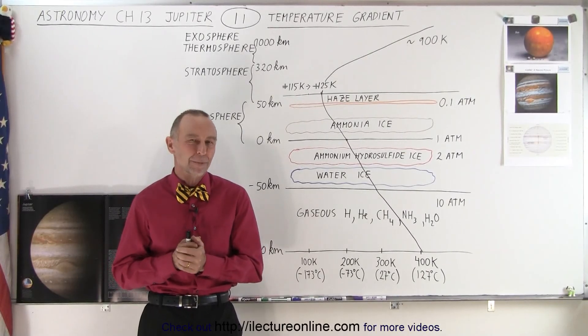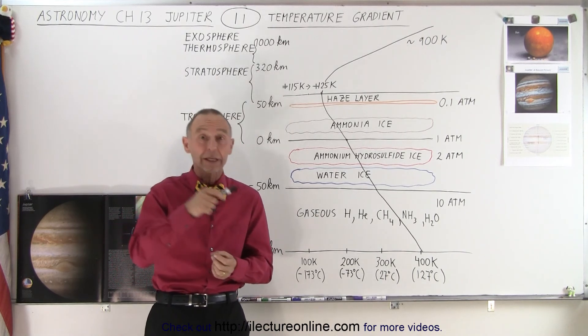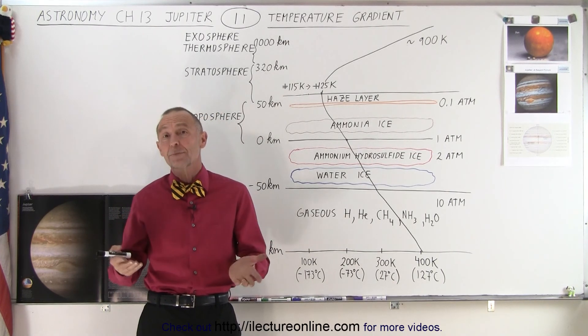Welcome to Electronline. Unlike the Earth, where the temperature as you go further and further up into the atmosphere first gets colder, then gets warmer, then gets colder, then gets warmer again, the temperature gradient on Jupiter is quite different and quite simple.